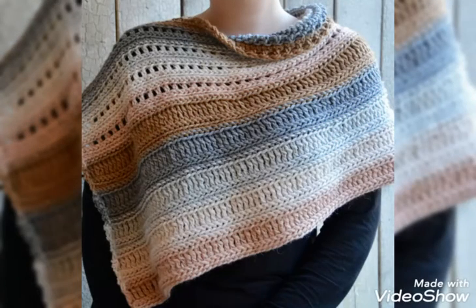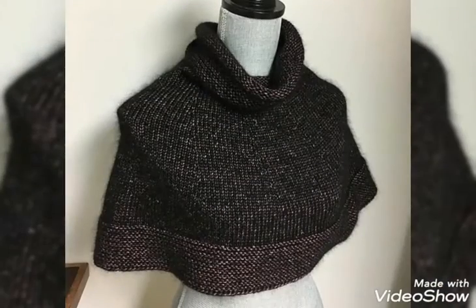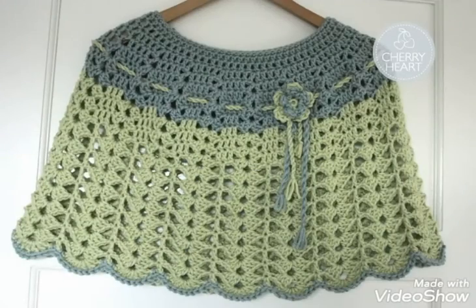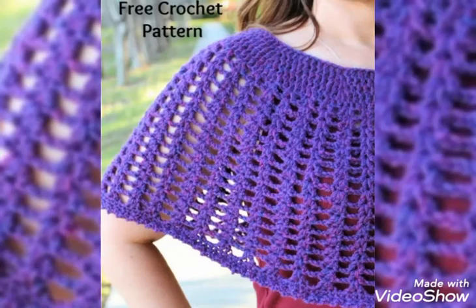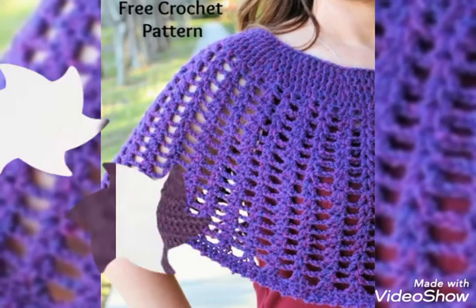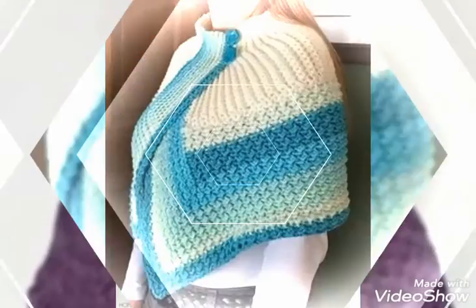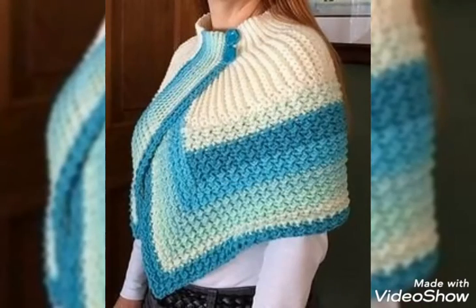See you soon with latest content of fashion and hair style. Stay connected with my YouTube channel for the latest information about women's fashion and hair style. Thanks for watching, keep visiting and sharing my videos. Take care — I will catch you soon with latest crochet fashion content for women.